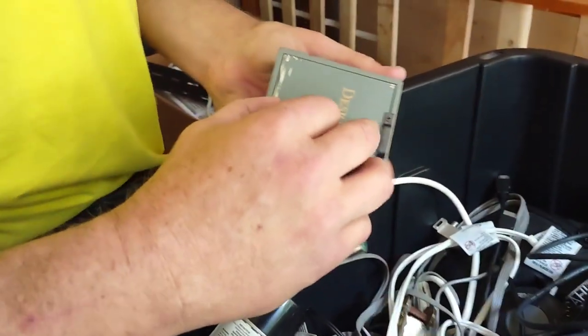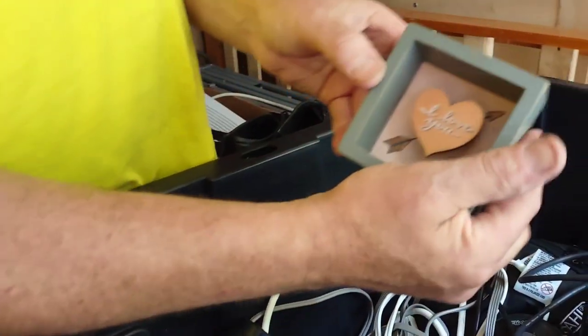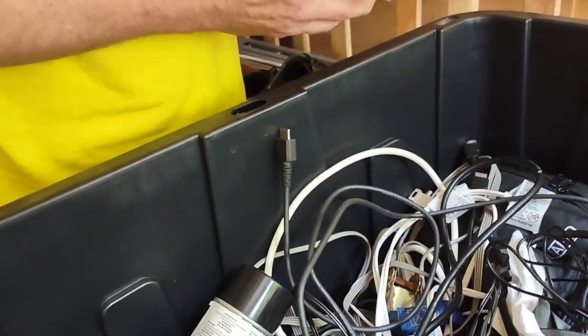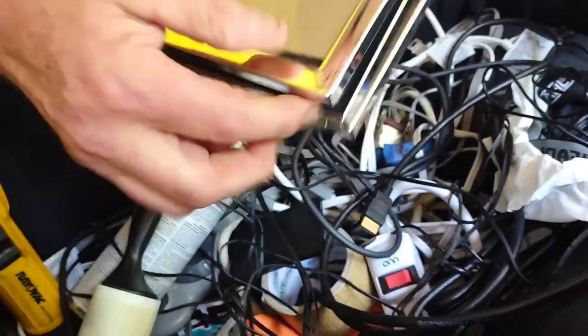The Diary of a Wimpy Kid - that can go for sale. I don't know what all is in here, we're gonna have to find out because there's a lot of stuff. How do you open that thing? It's a picture. Oh, it says 'I love you' - I love you too. It's a picture frame - just a picture frame but there's no pictures in it, so it can go in the dollar sale. Nice frame.